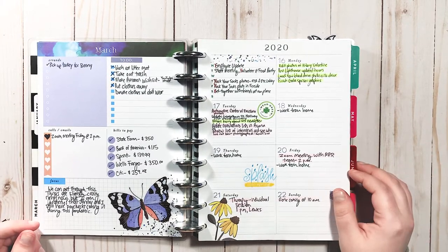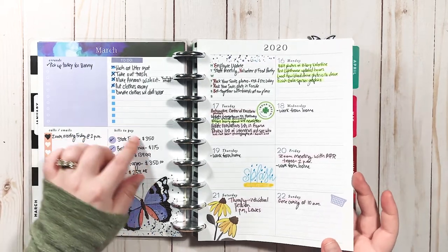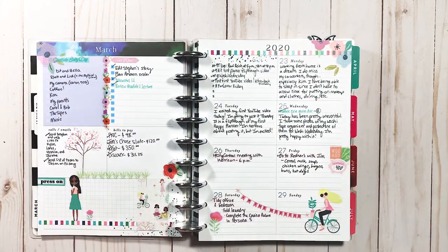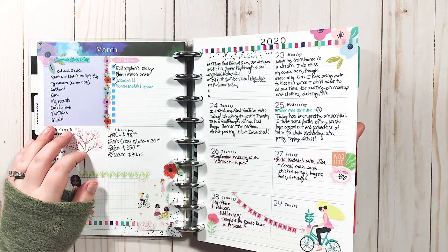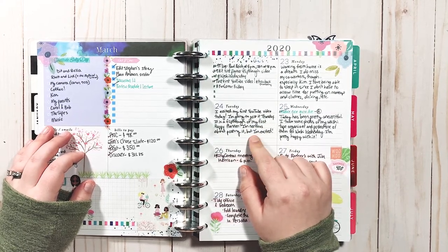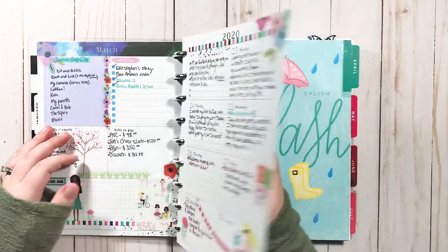Looking back, it's so funny because I just don't plan like this anymore. I had my bills in here — now I have a separate budgeting planner. I was putting all kinds of stuff into one planner, whereas now I like to have things separate. And look — I wrote 'edited my first YouTube video today' on March 24th. I'll have to do a one-year anniversary thing for that.